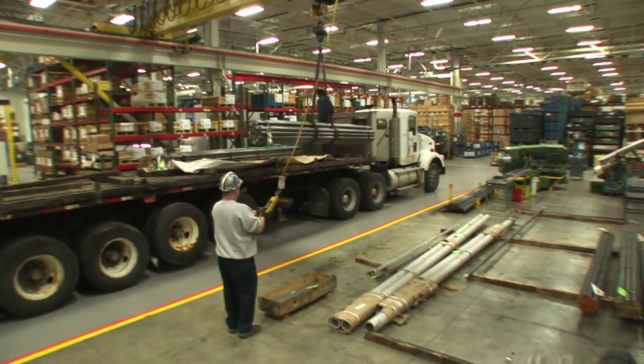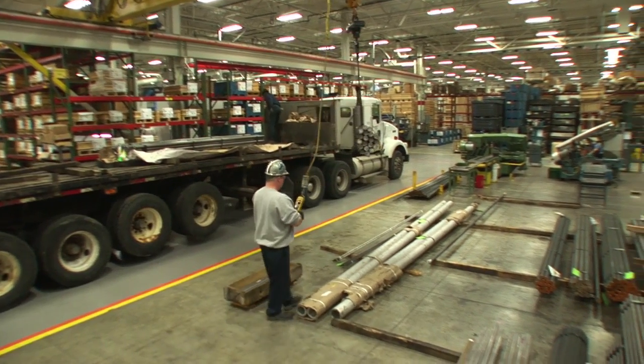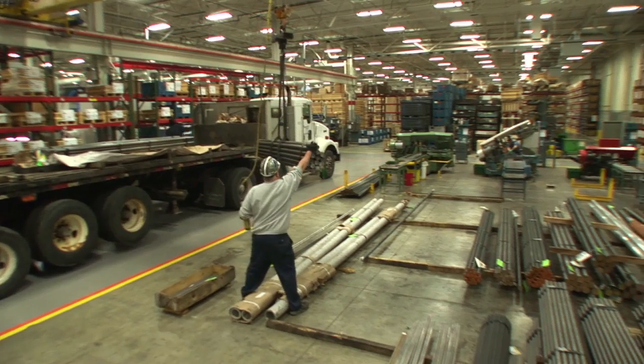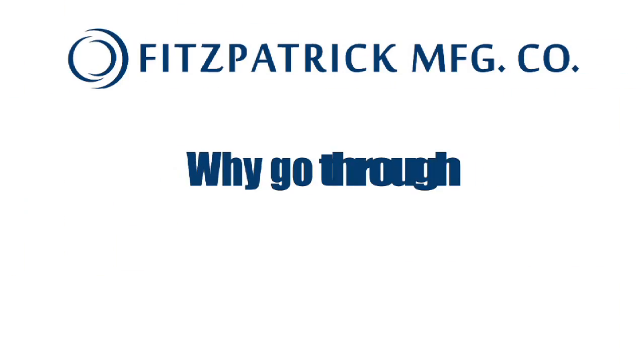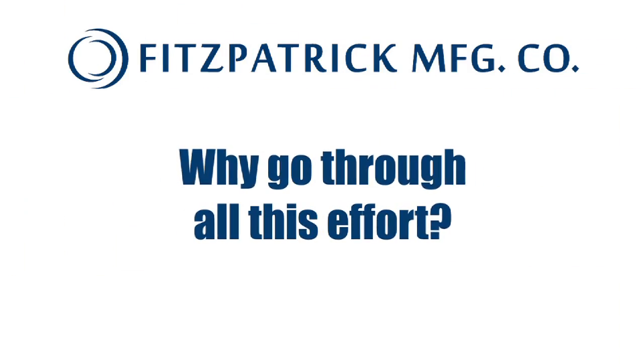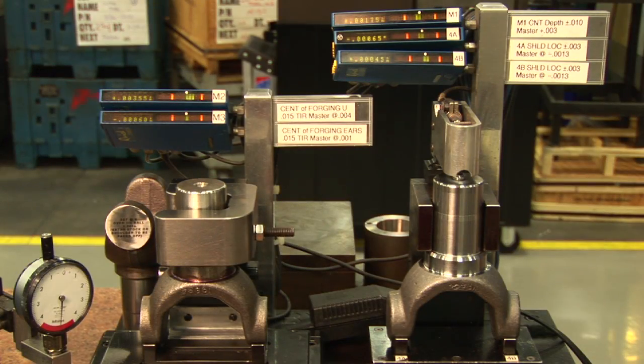Other machine shops have a hard time matching our level of quality because they were not designed to maximize efficiency, nor are their employees so thoroughly and continuously trained. Why go through all this effort? Internal efficiencies on our part mean a higher quality product at a lower cost for our customers.